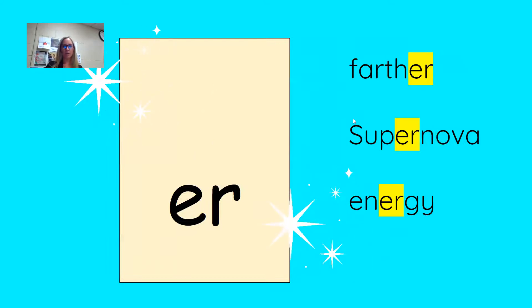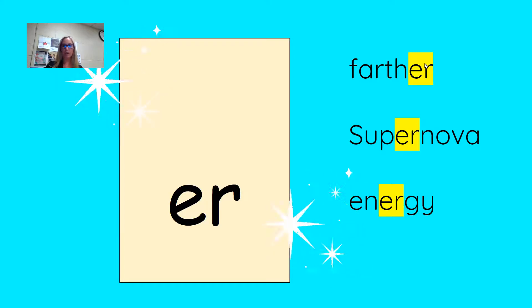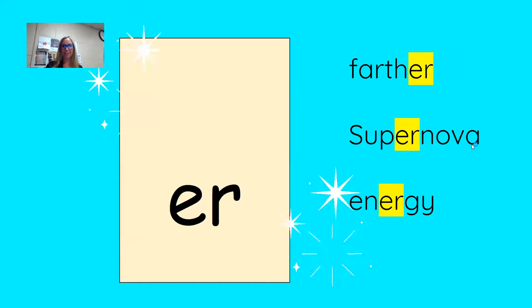Our next pattern we're going to review is the R-controlled pattern E-R. E-R says R. Some of our words: farther — we've got the R-controlled pattern at the end — supernova, that's a fun word, and energy.